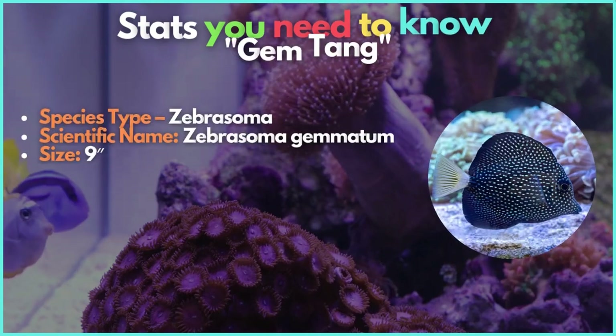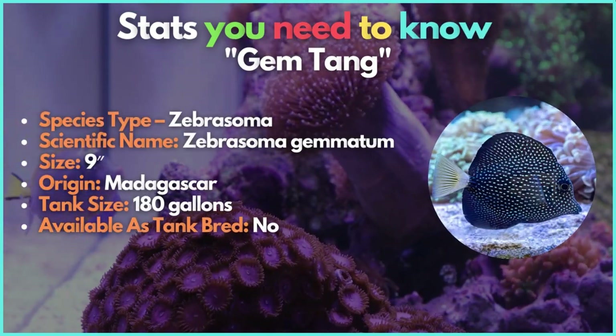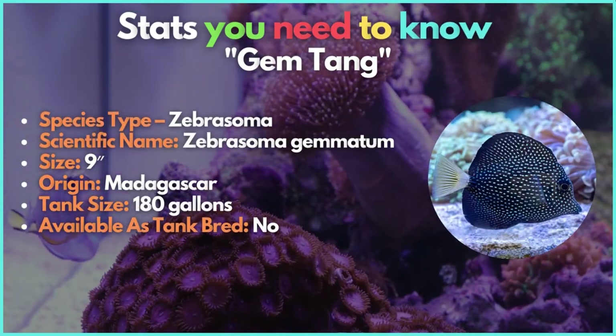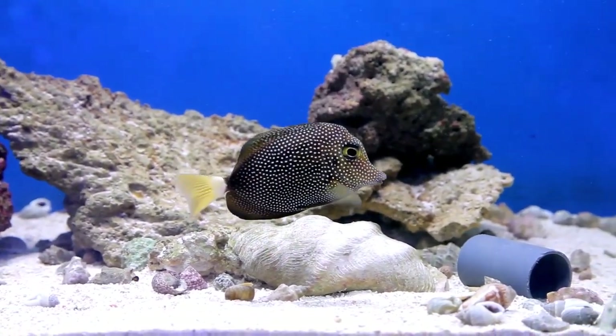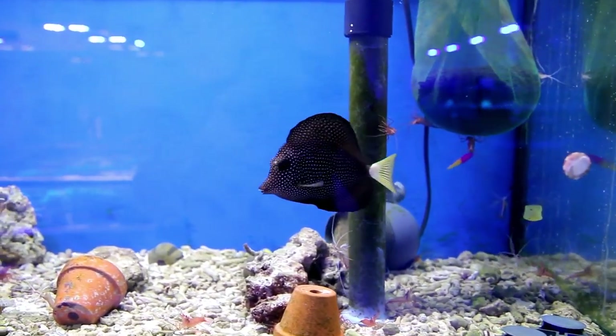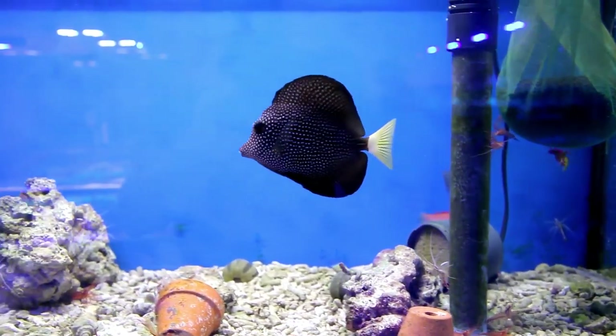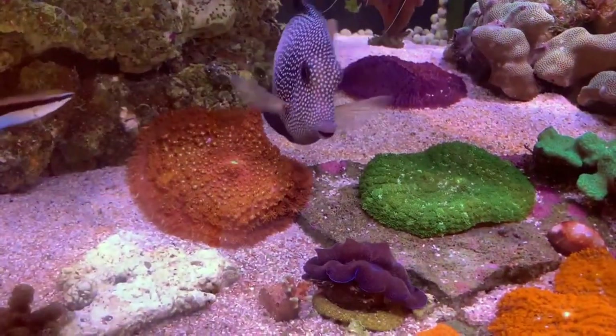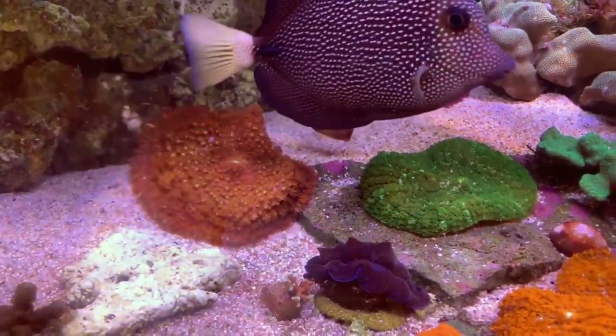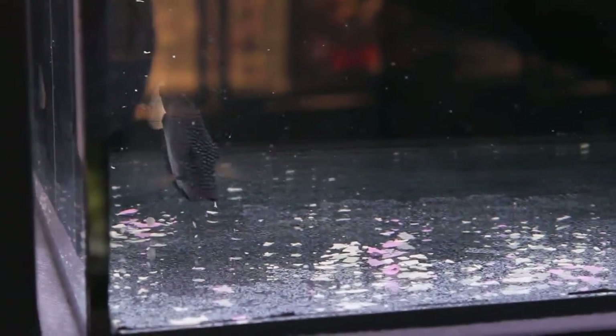Try the gem tang. Gem tangs, often referred to as spotted tangs, are the gem of the tang family because of their brilliant yellow tail and black body that sparkles with tiny white spots. It may be challenging to get these fish, and their unusual look might drive up their price. Otherwise, the husbandry requirements are the same as those for yellow and purple tangs. Some hobbyists prefer to keep them in larger aquariums as they reach a mature size of 9 inches.